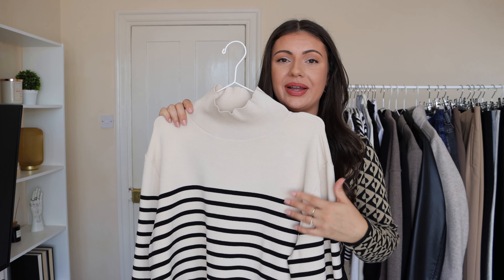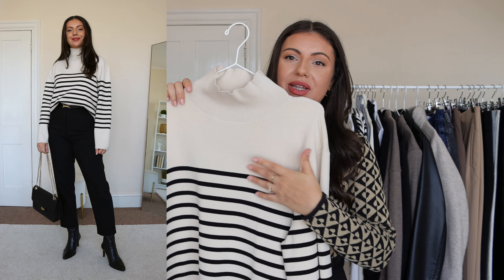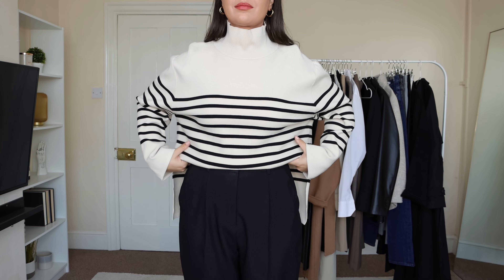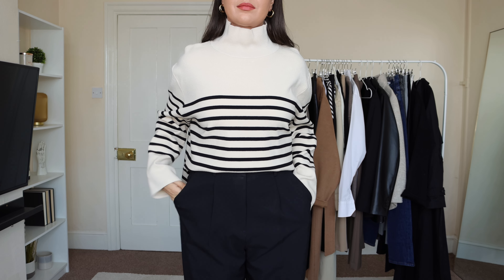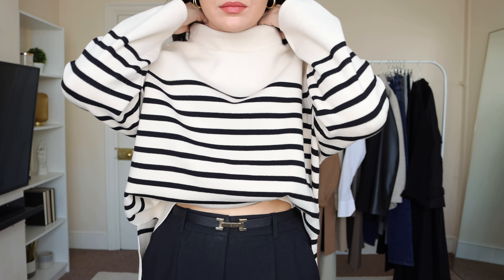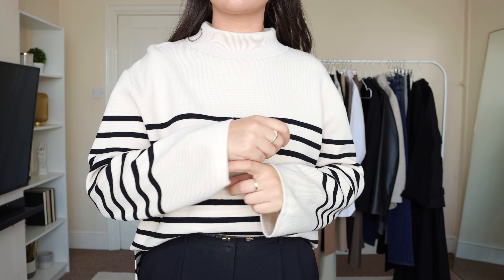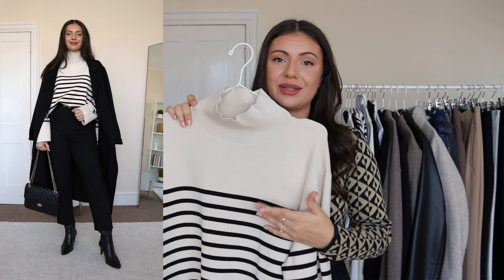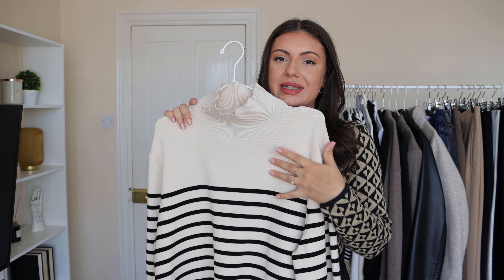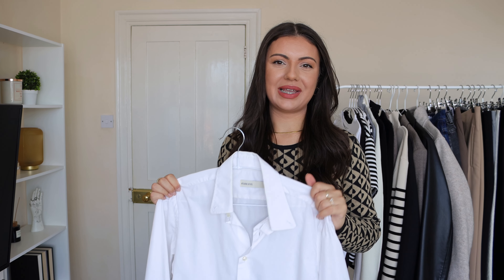Another autumn classic is a striped jumper — for me always effortlessly chic and timeless. This one is from H&M, super affordable but decent quality. I love that it's high neck, so I can use it as a transitional piece between autumn and winter. I can dress it up with heeled boots and tailored trousers, or dress it down with everyday trainers and jeans.